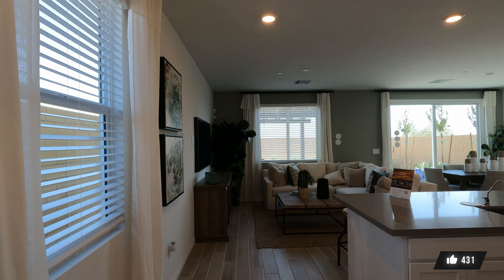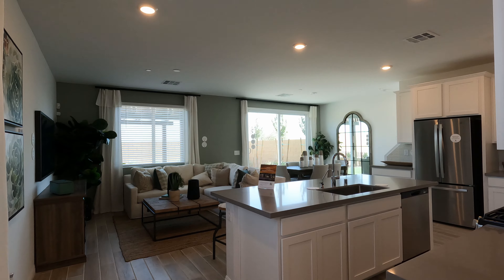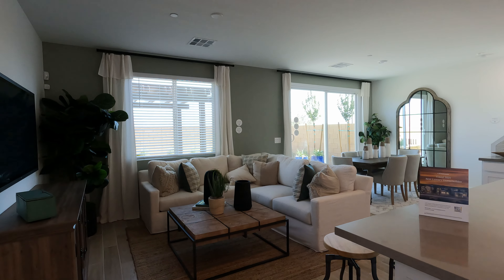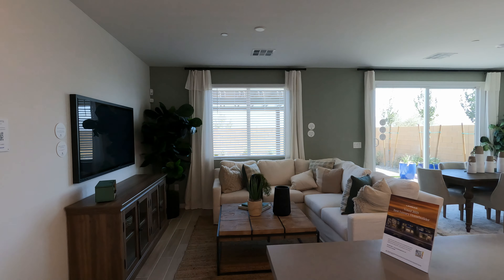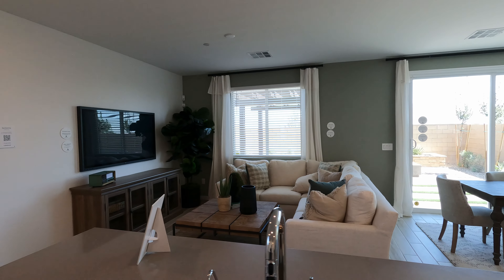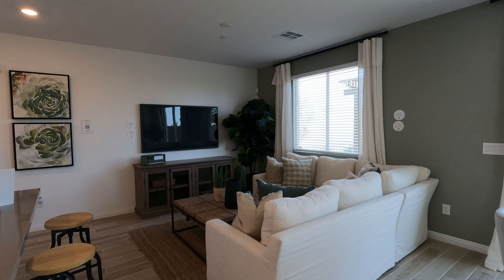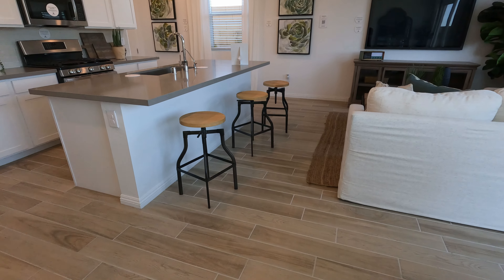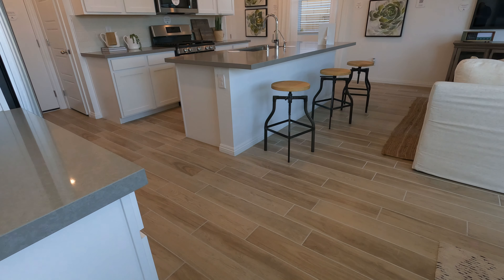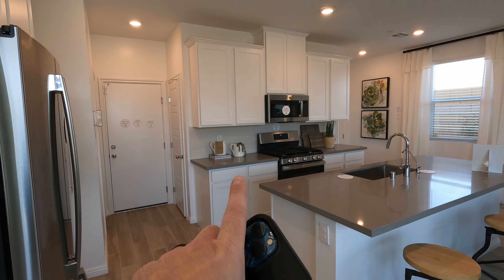Welcome to the Cooper model — 1,560 square feet. Straight ahead we have the living room, 11 by 12, 110 square feet. It's got the single pre-wire for fan and light, and does have your fire sprinkler per code. I have noticed they upgrade all the tile flooring, so that's going to be one of your biggest upgrades. Next is your countertops if you want to upgrade to a quartz like this, and then your backsplash.